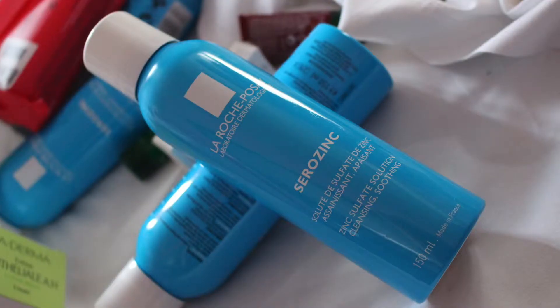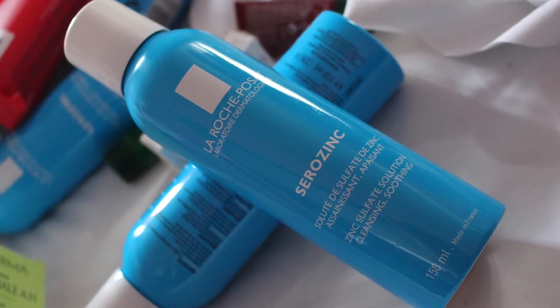The first thing that I always get when I get to Paris is La Roche-Posay Cera Zinc. It looks like this — it's this blue bottle of magic, I would say. I totally love it. It says it's a zinc sulfate cleansing and soothing solution, but to be honest it's a toner and I use it as a toner.